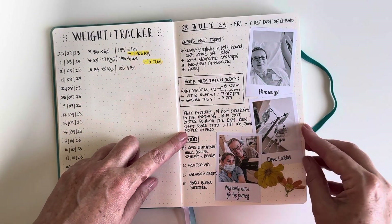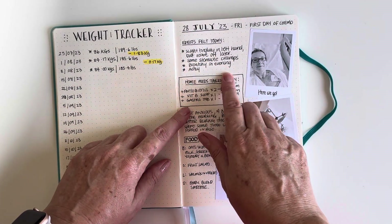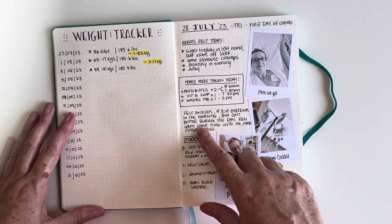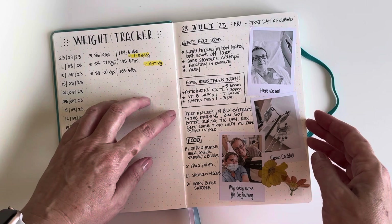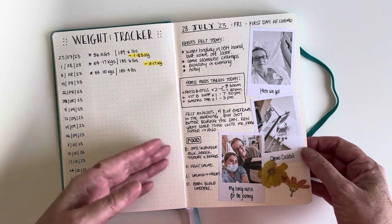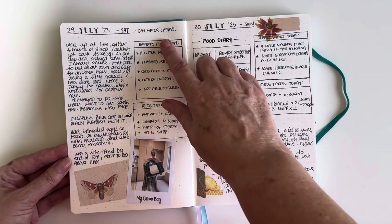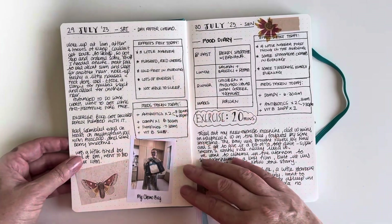In terms of recording, I'm using my journal to track the side effects I feel during the week, the meds I'm taking — either to combat side effects or vitamin B supplements — and also my food as part of weight management and eating healthy. Research says if you log your food and write everything down, you're more likely to stick to a healthy regime. So every day I'm recording side effects, meds, following a similar pattern.